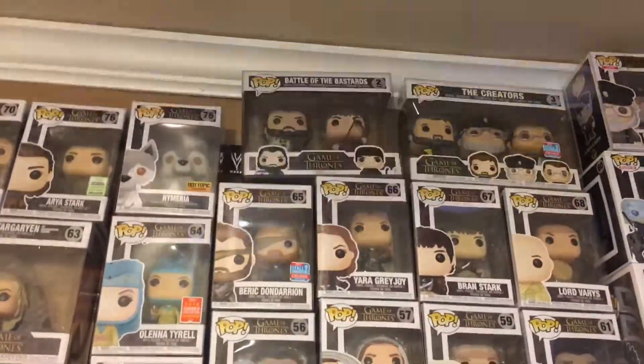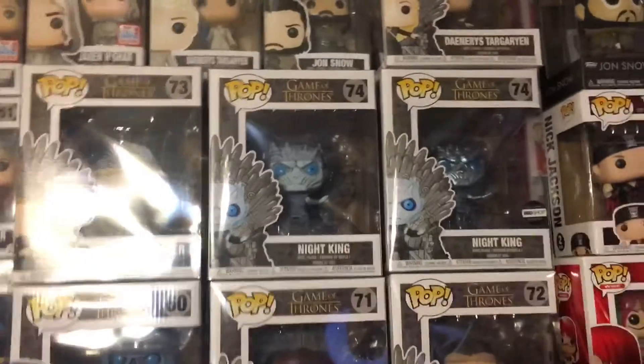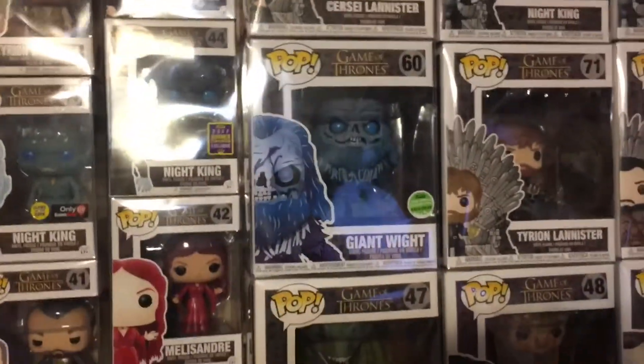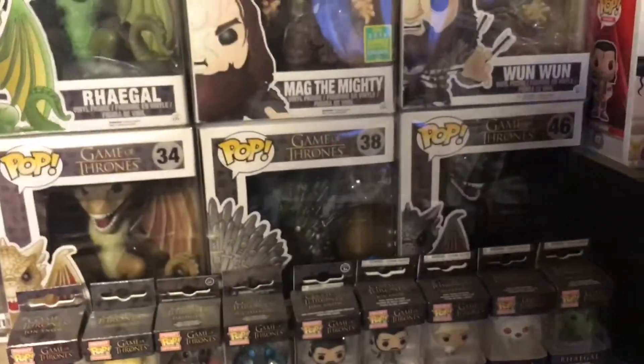Next to that we have the Battle of the Bastards 2-pack, the Crate's 3-pack, George R.R. Martin, Mounted White Walker, Daenerys on the Throne, HBO exclusive Night King on the Throne, Regular Night King on the Throne, Cersei Lannister on the Throne. Giant White, Tyrion Lannister, Jon Snow, and Rhaegal. Then we have Viserion, the Iron Throne, and Drogon.